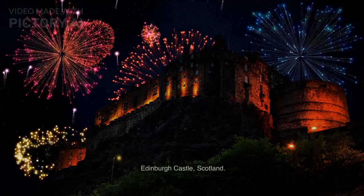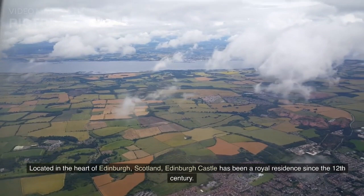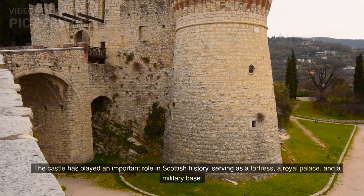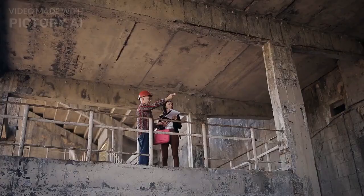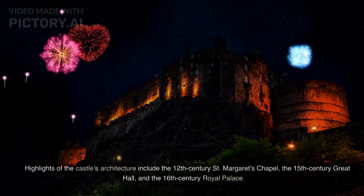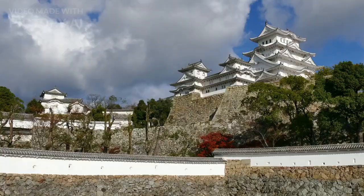Edinburgh Castle, Scotland. Located in the heart of Edinburgh, Scotland, Edinburgh Castle has been a royal residence since the 12th century. The castle has played an important role in Scottish history, serving as a fortress, a royal palace, and a military base. Its architecture is a combination of styles, reflecting its many additions and renovations over the centuries. Highlights include the 12th-century St. Margaret's Chapel, the 15th-century Great Hall, and the 16th-century Royal Palace.